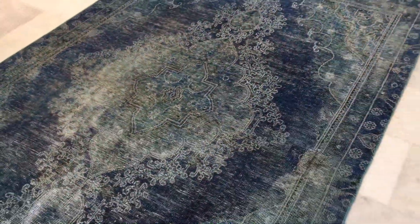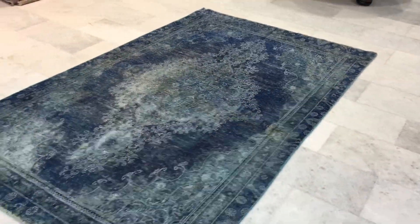We show these videos so that we can highlight all issues that these vintage carpets have. I hope you find this video helpful.